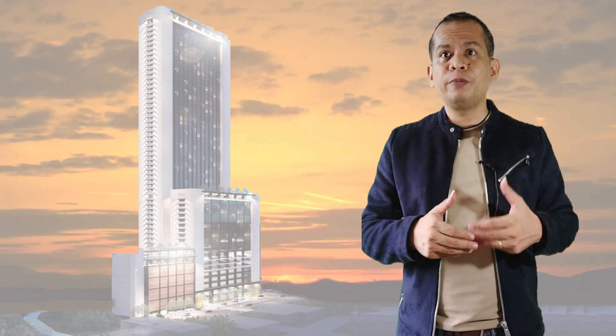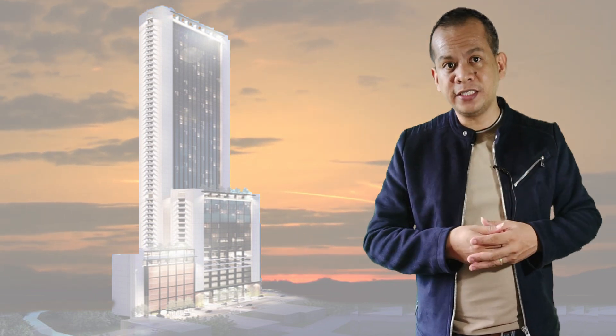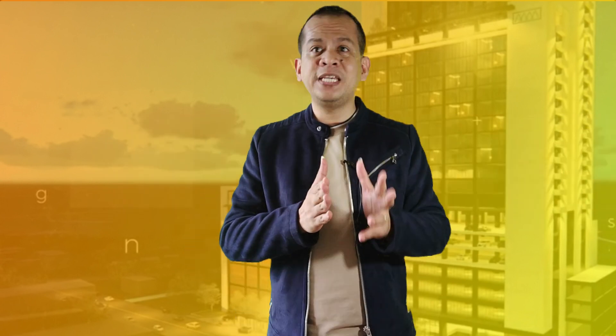Double M Towers is designed to be the tallest tower in Cebu City and will become the city's landmark. This is already an achievement, but as a buyer and investor, what do you get out of this project? Let's start with the location, which I think will be a critical piece of information for investors.